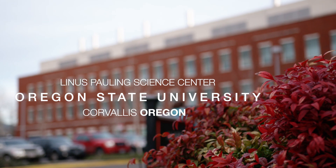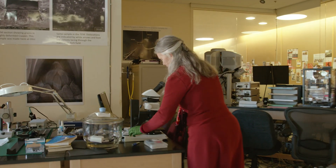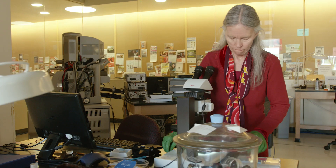My name is Teresa Sawyer. I work at Oregon State University's Electron Microscope Facility. I've been here for 13 years doing electron microscopy and it's the best job in the world.